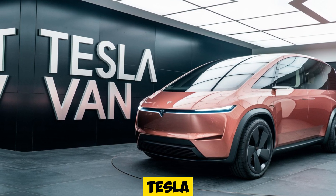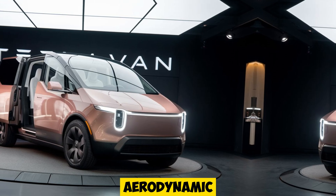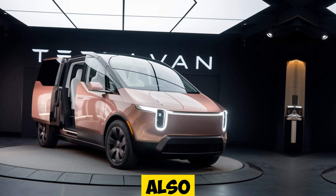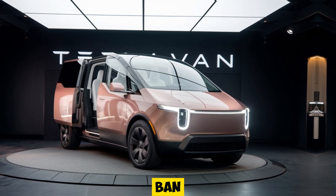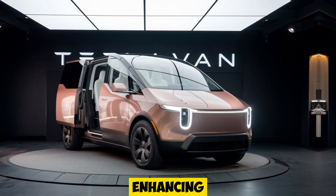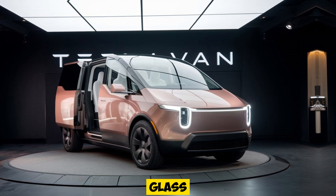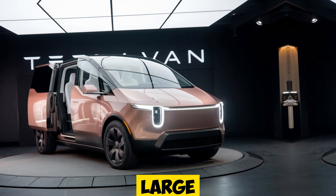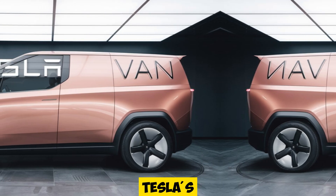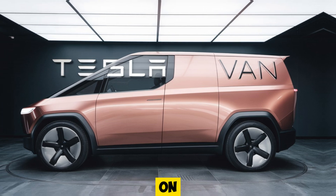When it comes to design, Tesla has taken a minimalist yet futuristic approach. The sleek, aerodynamic lines not only look impressive but also contribute to better energy efficiency. The 2025 Tesla van features a low drag coefficient, enhancing both performance and range. LED lighting, a signature glass roof, and retractable door handles all add to the van's modern aesthetic. It's a large vehicle, yet Tesla's designers have ensured that it doesn't feel bulky or unwieldy on the road.